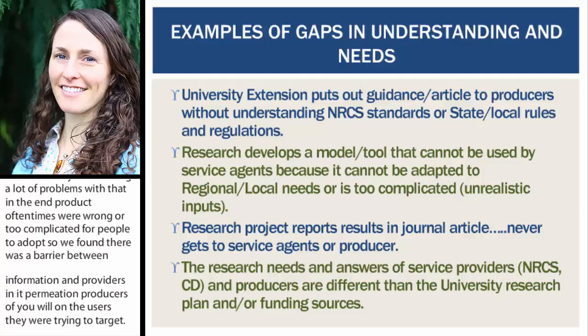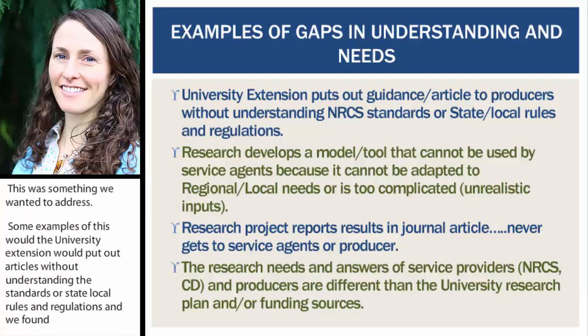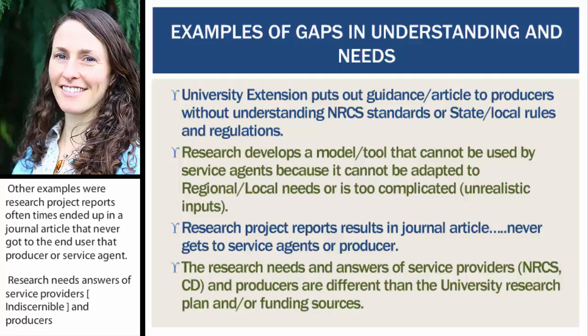Some examples of this would be: university extension would put out guidance or an article to producers without understanding NRCS standards or state and local rules and regulations. Research would develop a model or tool that couldn't be used by the service agent because it was too complicated. Research project reports oftentimes ended up in a journal article but never really got to the end user — that producer or service agent. Additionally, research needs of service providers, whether NRCS, conservation districts, and producers, were oftentimes very different than the university research plan and funding sources.